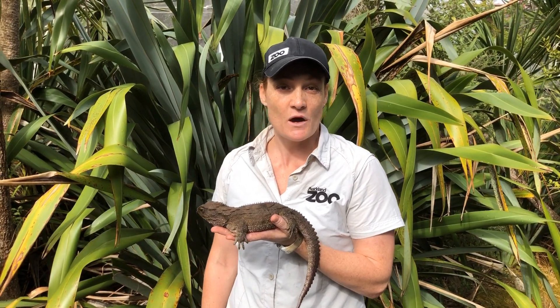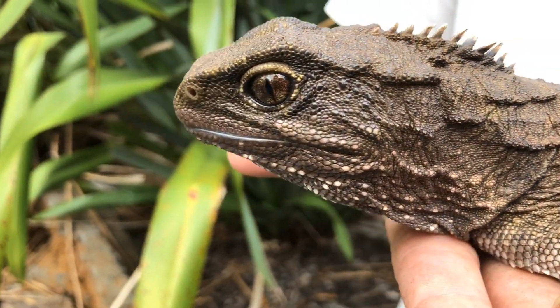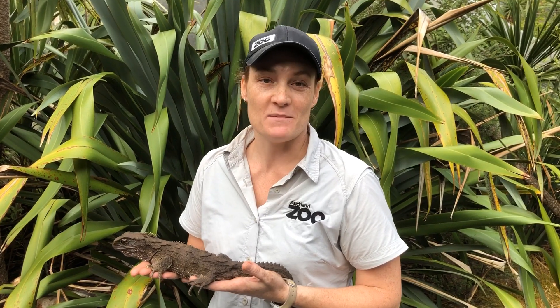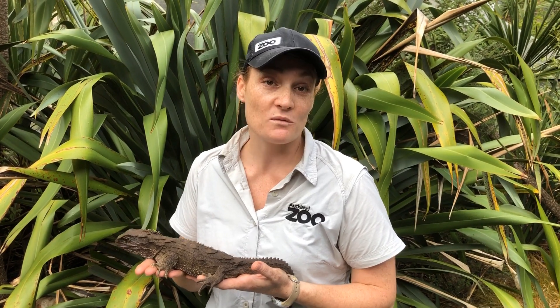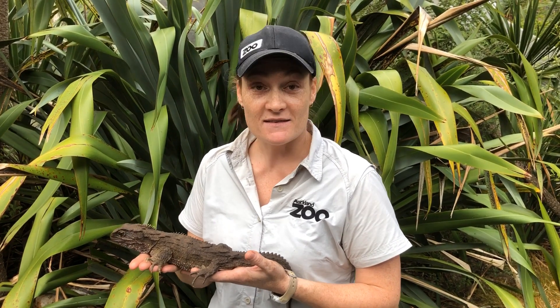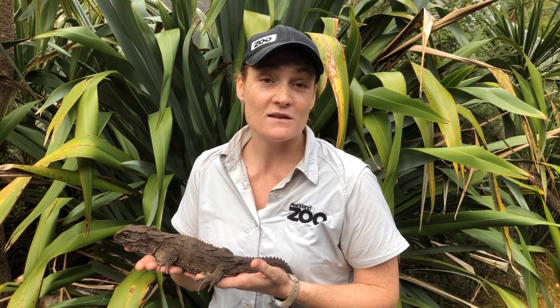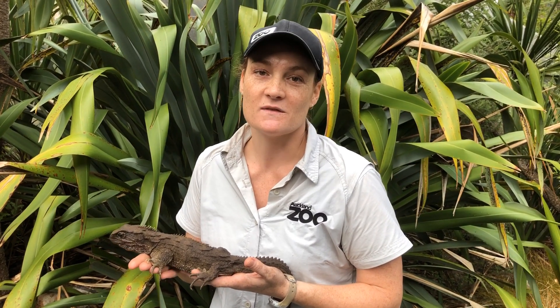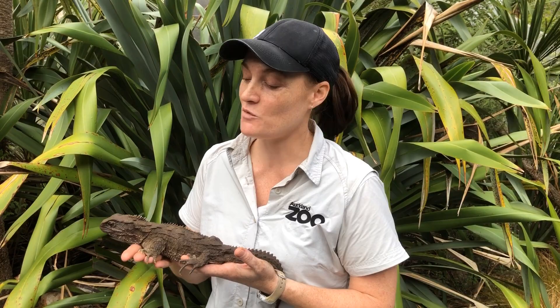Today I have Toa with me and she's one of our female tuatara. One of the reasons I really like being an ectotherm keeper here at the zoo is I get to work with really interesting New Zealand animals like Toa. They're fascinating, quite technical to look after sometimes, and we're always learning new things about them, so you can never get bored and they always surprise you.